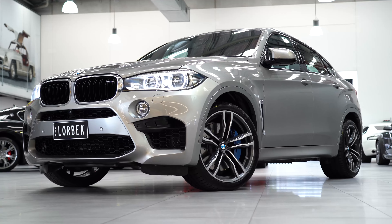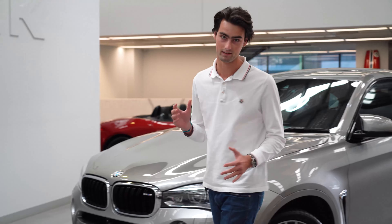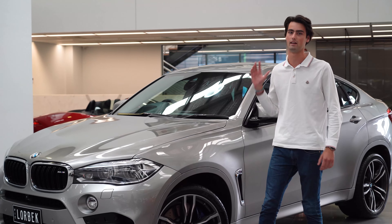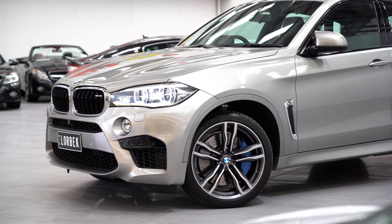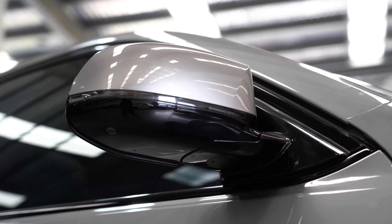The X6 — you either love it or you hate it. And I'm not talking about the on-road performance, because undoubtedly everyone sort of knows that this thing is an absolute beast, with a 4.4-litre twin turbo V8 pushing out 567 horsepower and 750Nm of torque. It's no slouch.